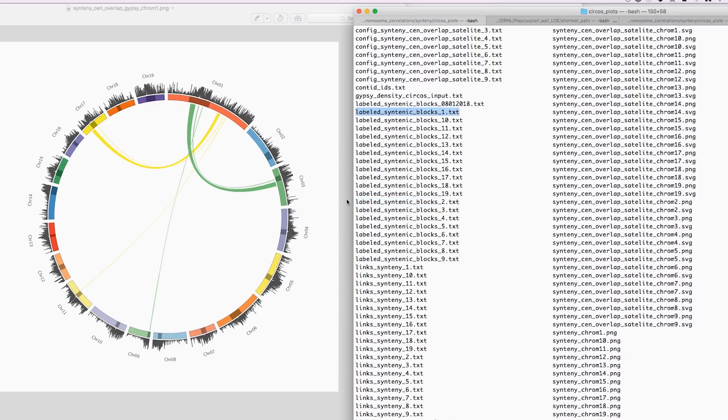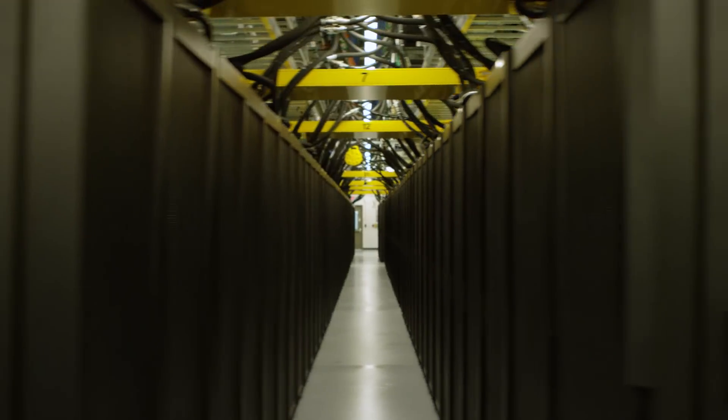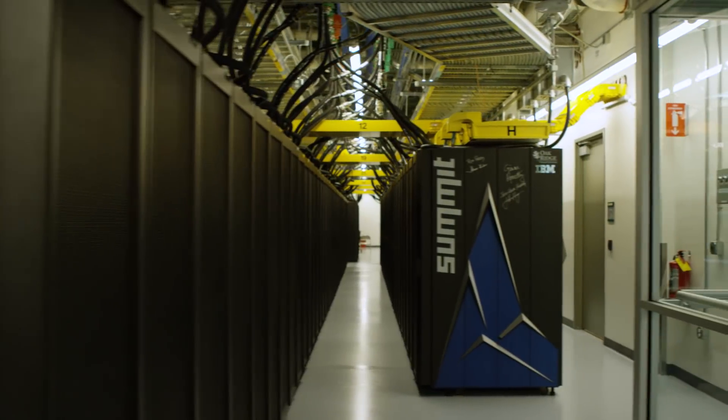What's been happening in science is the growth of data-intensive applications. That's pushing them off the desktop into an HPC center. When we did our planning for Summit, the number one requirement that our users articulated was greater bandwidth on the system.